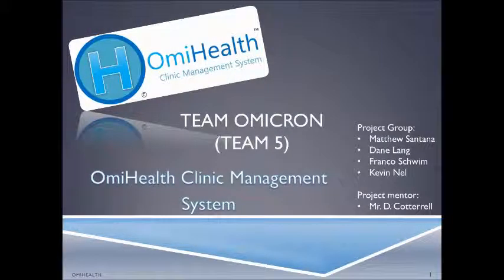Hello and welcome to the screencast of the OMI Health Clinic Management System slideshow presentation by Team Omicron, team number five. My name is Matthew Santana. Joining me for this demonstration is Franco Schwimm, Kevin Nell, and Dane Lang.